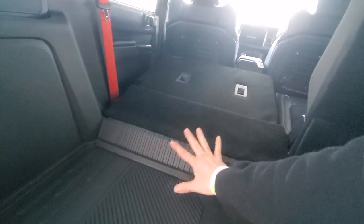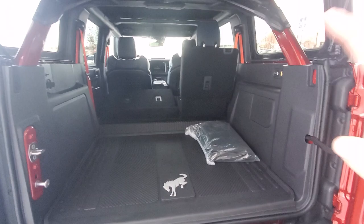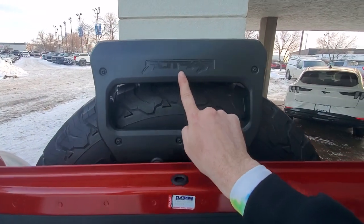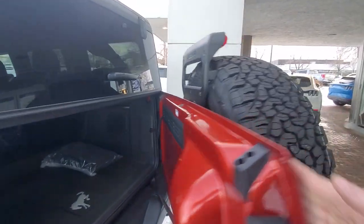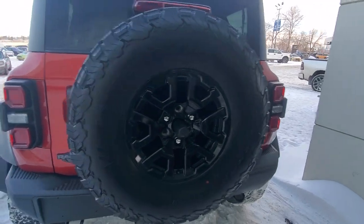Seats fold down flat — there's a little bit of a lip there, but the seats do go down with a slight offset lip. It's a 60-40 split. Also notice the 'Raptor' lettering is backwards right there — so you get to see it through the mirror. That's a cool little option.